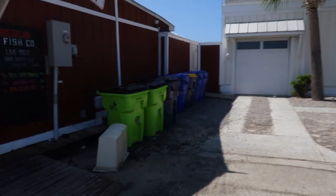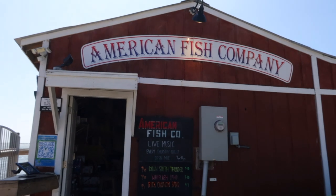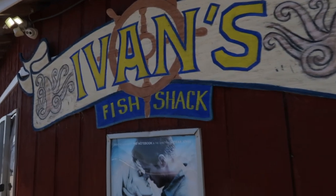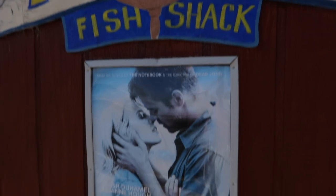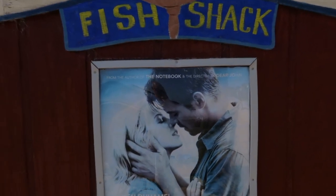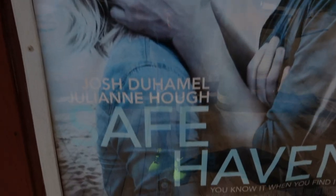Just like that, we've made our way down here to the American Fish Company. In the movie, this was Ivan's Fish Shack. Right here it is — the American Fish Company on the waterfront. As you can see, they have signage up that says Ivan's Fish Shack, and they even have a poster of the movie Safe Haven right here still. Southport is very proud of this movie.